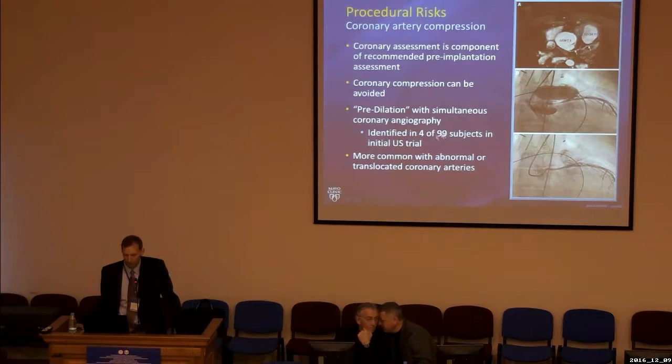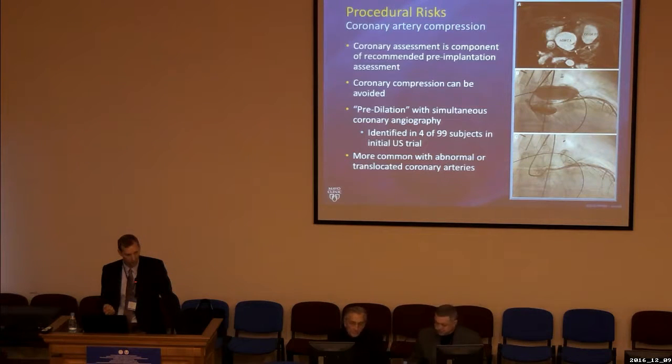In the US trial, four of the 99 individuals who underwent catheterization were found to have coronary artery compression on testing. We've learned that patients with baseline anatomic abnormalities of the coronary arteries, or who have had coronary arteries re-implanted — such as those with transposition or a Ross operation — are at higher risk of compression. These patients require very close attention prior to placing stents and transcatheter valves.